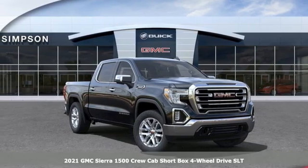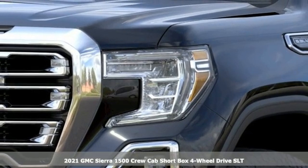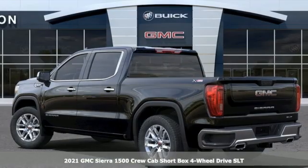Here's a new 2021 GMC Sierra 1500. Take on rugged terrain and difficult tasks without giving up comfort.